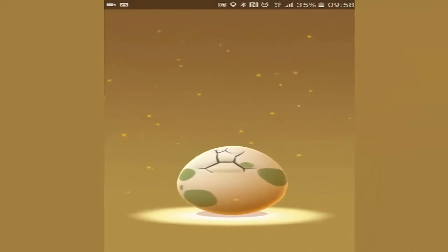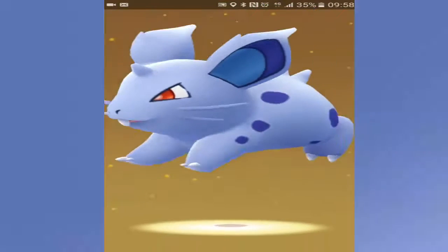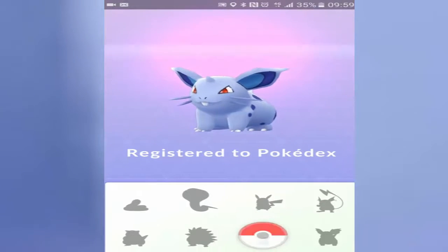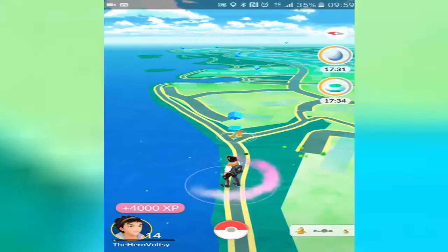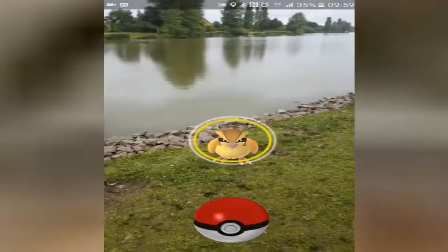And oh, another egg is gonna hatch straight after this and we are gonna get a female Nidoran, which is again really awesome because I haven't had a female Nidoran yet or a male Nidoran, so that is even more XP. Today's episode I was just trying to get as much XP as possible, trying to get to level 15. Right here we've reached level 14 which is great, and still got a long way to go to 15 to be honest.